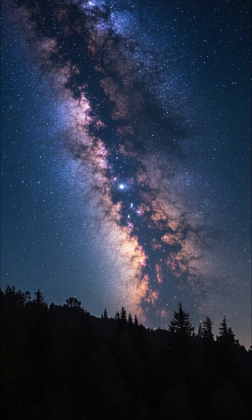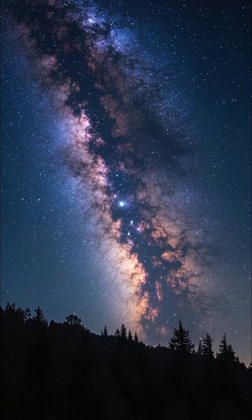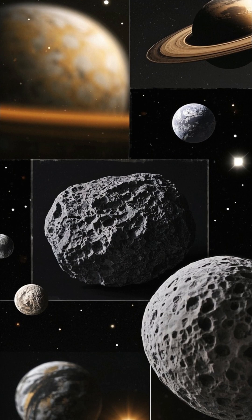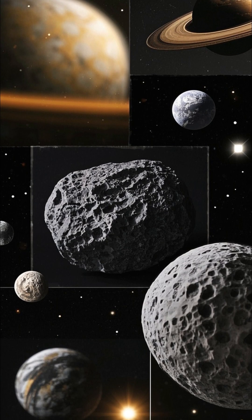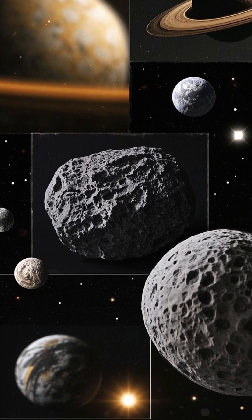Together, these techniques help scientists construct a timeline for the formation and evolution of planets, even though we can't dig into every planetary surface directly. By combining direct rock dating, crater analysis, and astronomical observations, researchers build a comprehensive understanding of planetary history across the solar system.